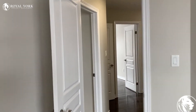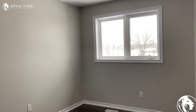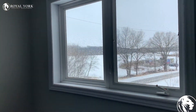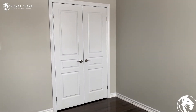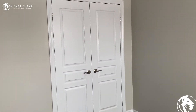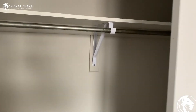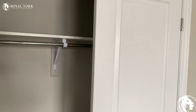And finally, we have the last bedroom over here on the right-hand side. All these bedrooms are definitely big enough to fit a queen or king-size bed, and again, lots of closet space in each of the bedrooms.